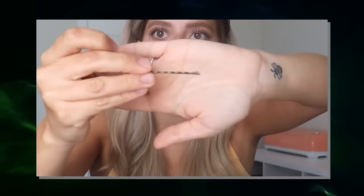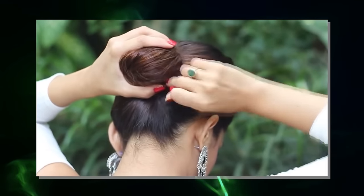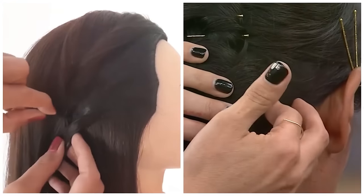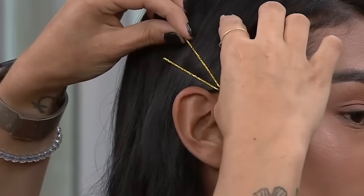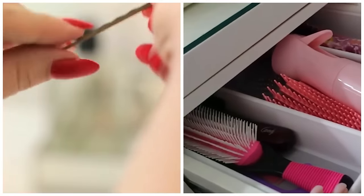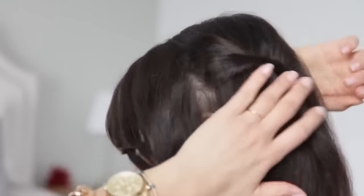Bobby pins usually work best in pairs for added staying power. Don't think one size fits all — there are also thicker bobby pins designed for more robust hair types. Here's a quick tip before sliding that pin into your hair: give it a spritz of hairspray. Doing so will make it adhere better and hold your hairstyle in place more effectively.